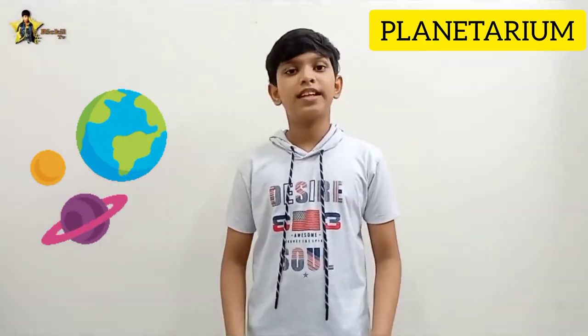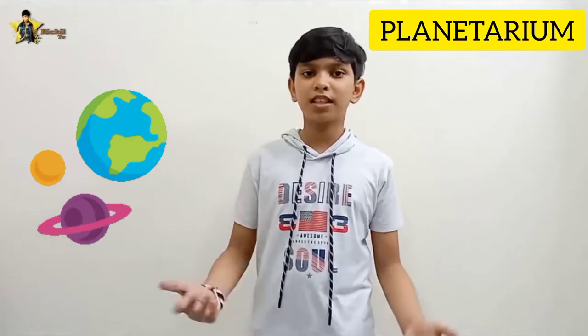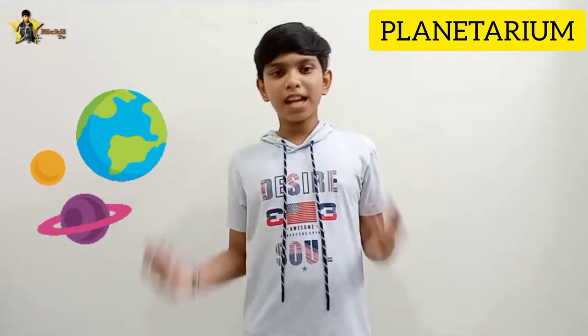Recently we visited Jawaharlal Nehru Planetarium in Bangalore. It is one of the famous planetariums in India. India has more than 30 planetariums, which can be found in almost all big cities. Asia's largest planetarium is in Kolkata. Birla Planetarium in Kolkata is the largest planetarium in Asia and the second largest planetarium in the world.